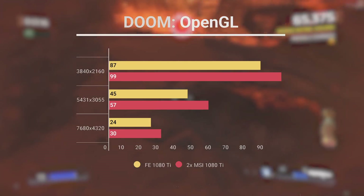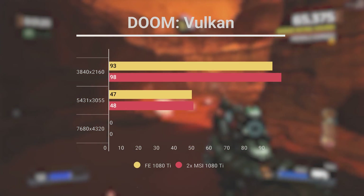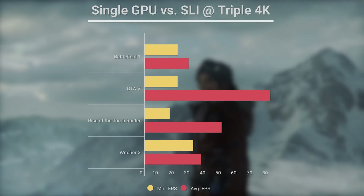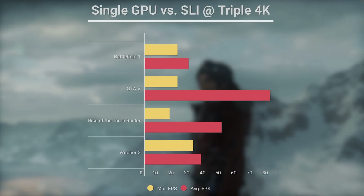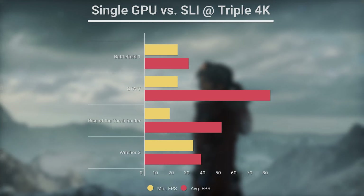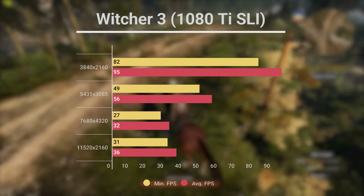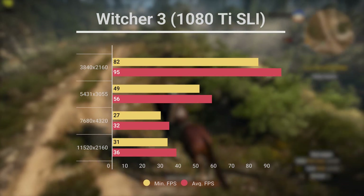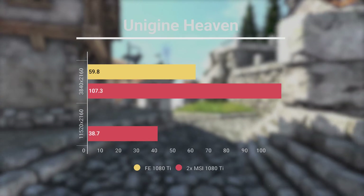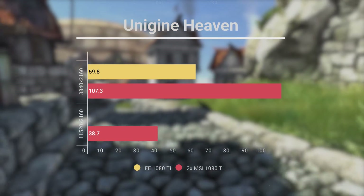We did not see a large increase in Doom in OpenGL, and Doom in Vulkan apparently doesn't support SLI. Just like last time, 8K didn't even work using Vulkan either. With the exception of Battlefield 1, we also saw an increase in FPS going from 8K to triple 4K, because the total number of pixels in 8K is 26,265,600, compared to 24,883,200 in triple 4K. We also got an 80% increase in FPS in Unigine Heaven, but that was only at 4K, since that synthetic benchmark doesn't support DSR.